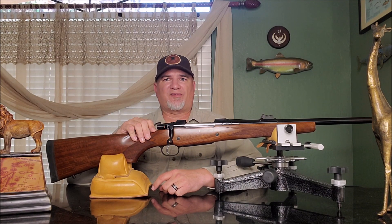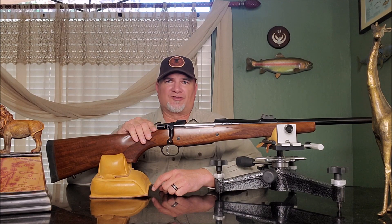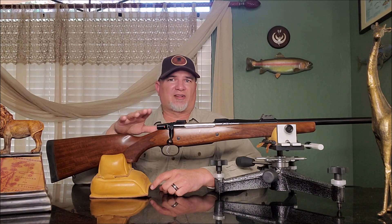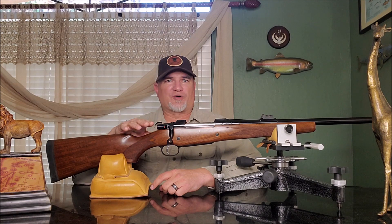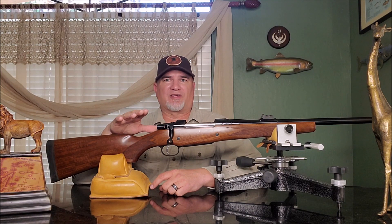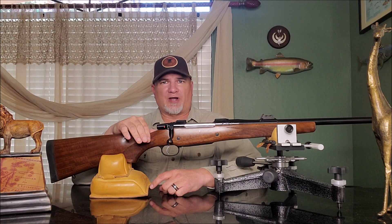The big draw to the 550 isn't just that it's a controlled round feed rifle chambered in dangerous game cartridges — you could get that with the Winchester Model 70 and the Ruger Hawkeye African. The huge draw was that the 550 Magnum was chambered in many classic African cartridges like the 416 Rigby, the 404 Jeffery, the 458 Lott, the 450 Rigby, the 500 Jeffery, and the 505 Gibbs.